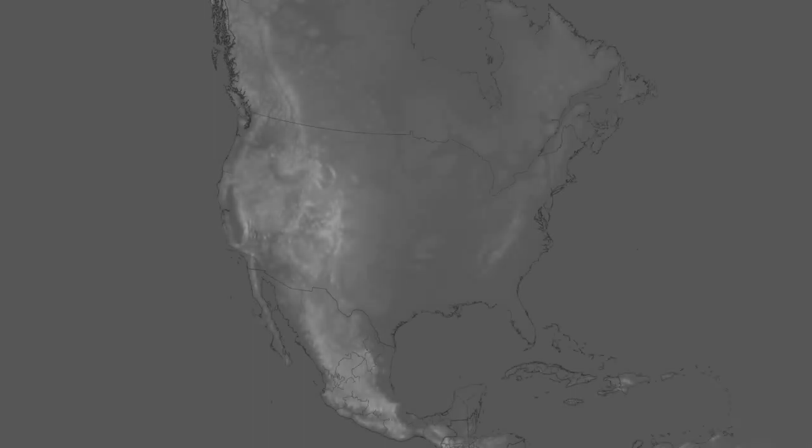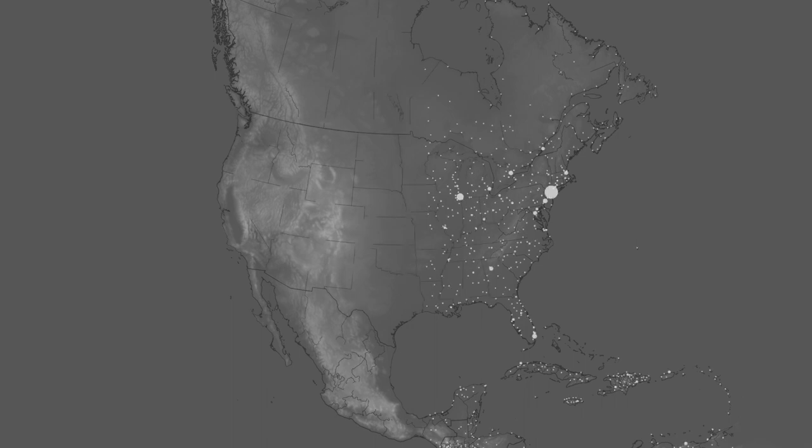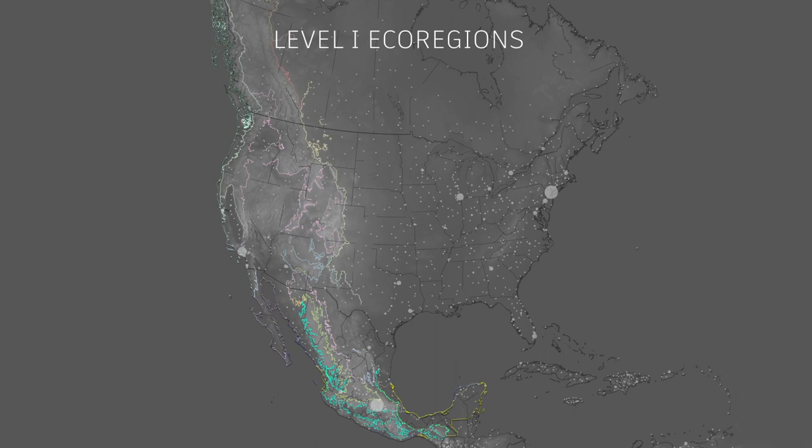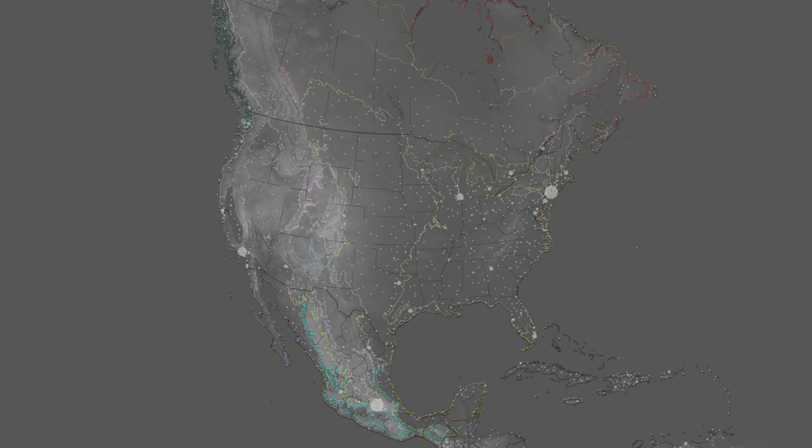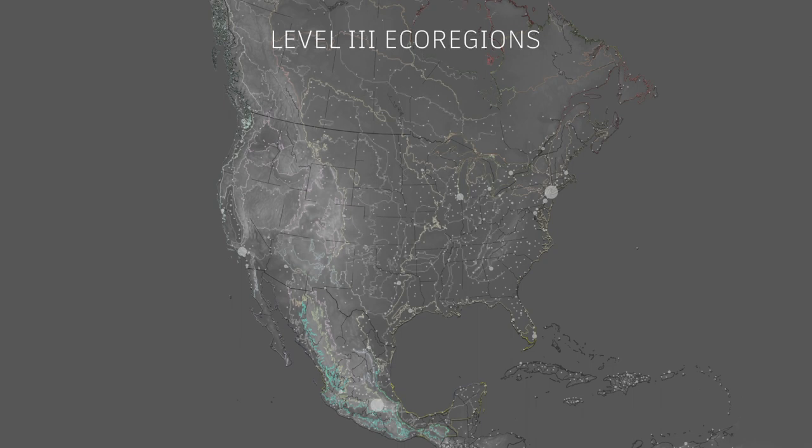North America has many levels of ecoregions, or areas with similar ecosystem characteristics. Level 1 outlines the major ecological differences in areas across North America, while Level 3 subdivides these larger regions into areas with more specific characteristics.